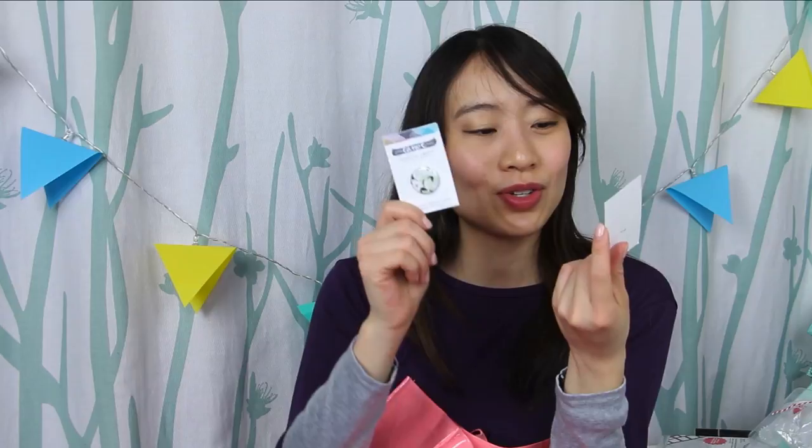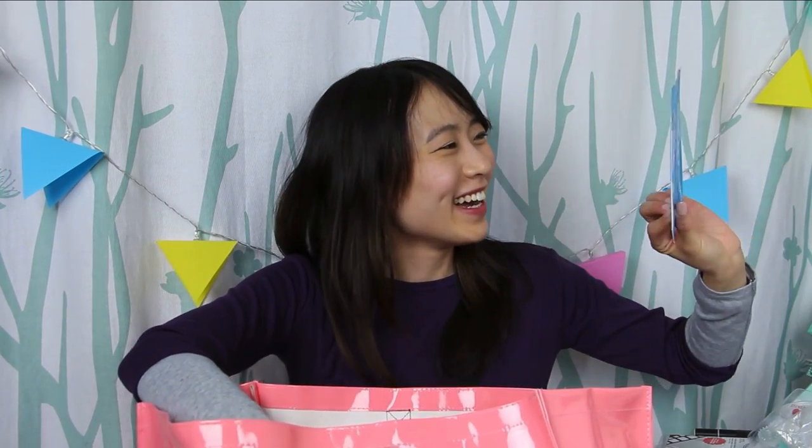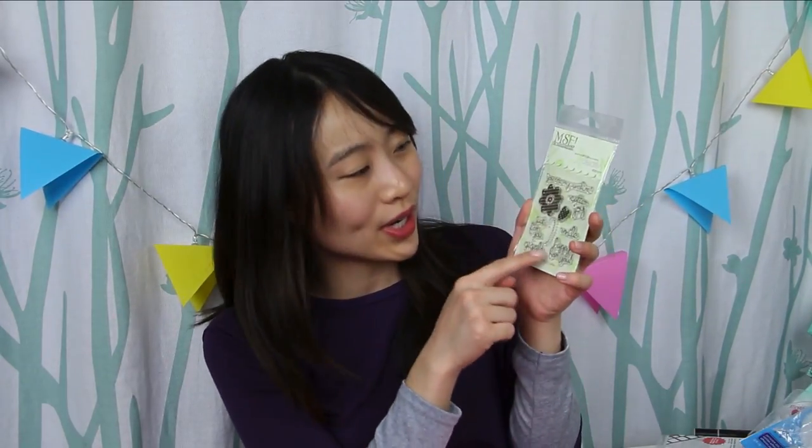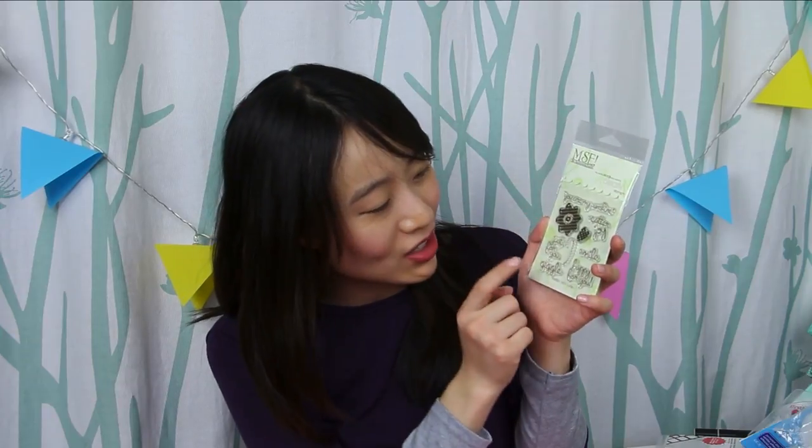I got two very cute buttons from One Canoe 2 — one is of a little butterfly, the other has white flowers on it. Super adorable. Another packet of blue dots — this is the strong bond one, versus the other one in green packaging which was easily removable. Then I have some stamps from MSE: 'You Are My Sunshine,' 'Scatterjoy,' a little daisy, a heart, 'Just for You,' 'Giggle,' another smile one, and 'Happy for You.'